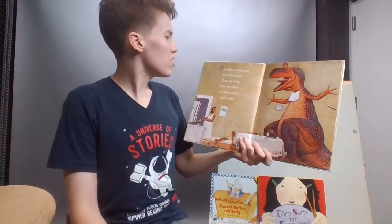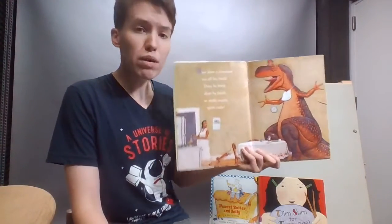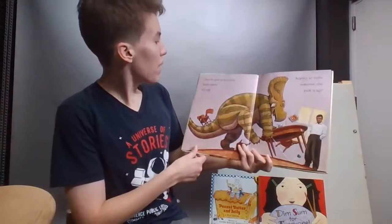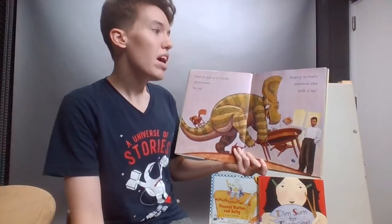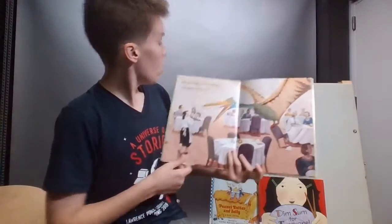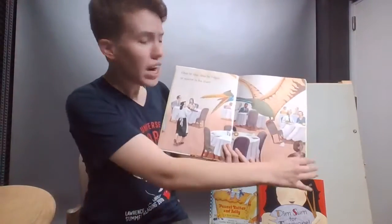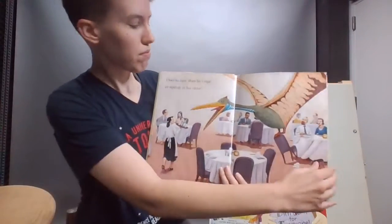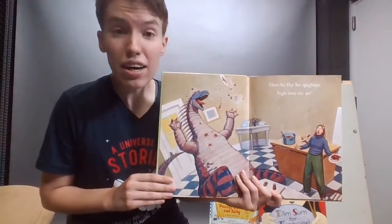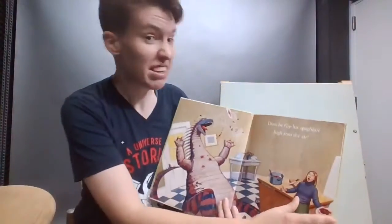How does a dinosaur eat all his food? Does he burp? Does he belch or make noises quite rude? Does he pick at his cereal, throw down his cup, hoping to make someone else pick it up? Does he fuss? Does he fidget or squirm in his chair? Does he flip his spaghetti high up in the air? This dinosaur has a spaghetti hat. I think that is incredibly silly.